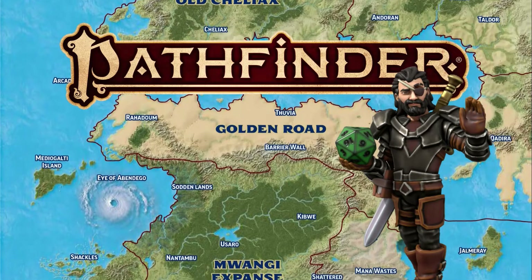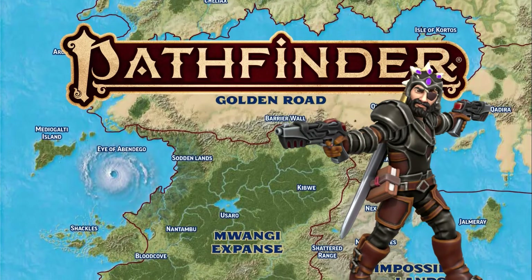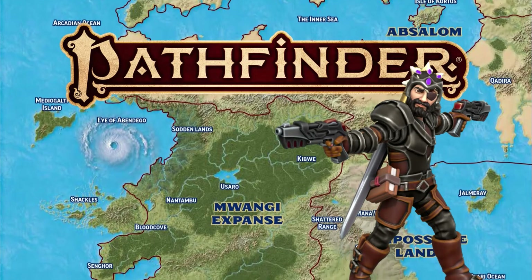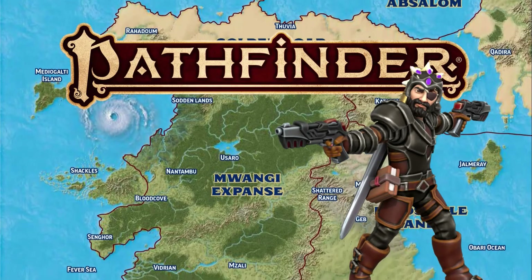I really hope you guys enjoy this video, and I hope you settle in and watch it through, because Octurn, the final planet in the Galarian solar system, is easily the most interesting of all of the planets.